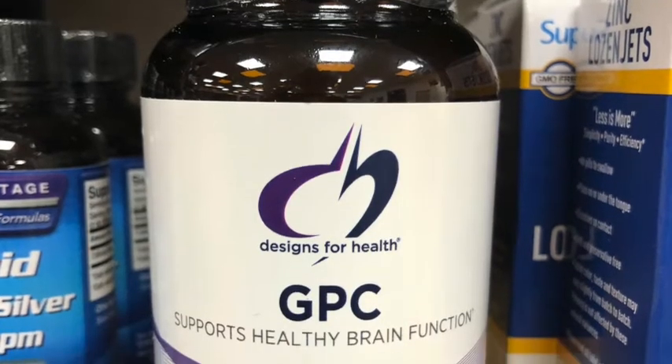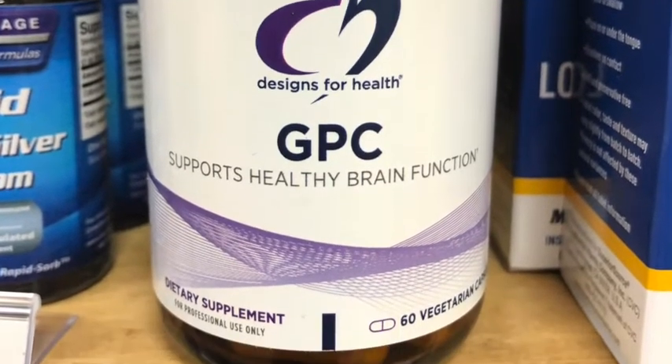There are a lot of important supplements for this, but one of the best is GPC — I brought this one in to show you. It's L-alpha-glyceryl-phosphorylcholine, a metabolite isolated from soy lecithin. It's the best supplement to raise choline and the best form of choline to raise acetylcholine levels, because it absorbs really well in the gastrointestinal tract and crosses the blood-brain barrier.